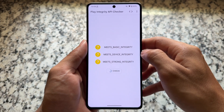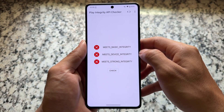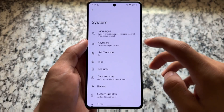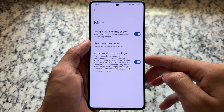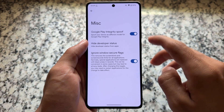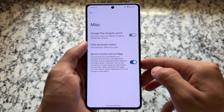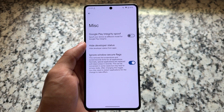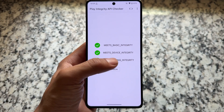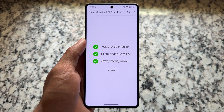After opening this, if you click the check option for 'Meets Basic', 'Device', or 'Strong', you'll see it is not passing. That's because one major step is missing. Open your custom ROM settings — most custom ROMs have Google Play integrity spoofing enabled by default. Make sure to disable this built-in spoofing. After disabling it, Basic, Device, and Strong integrity will all pass again.